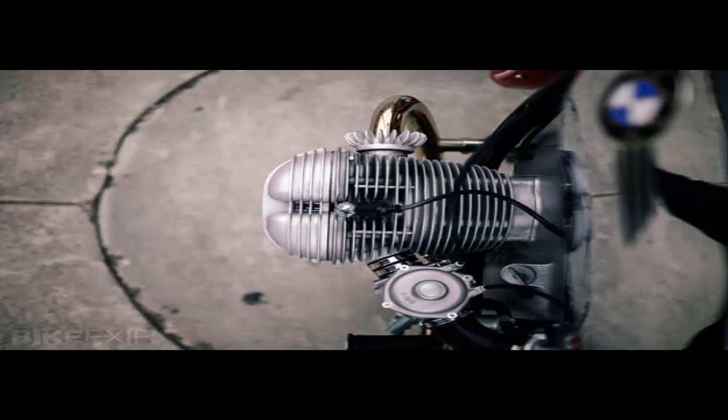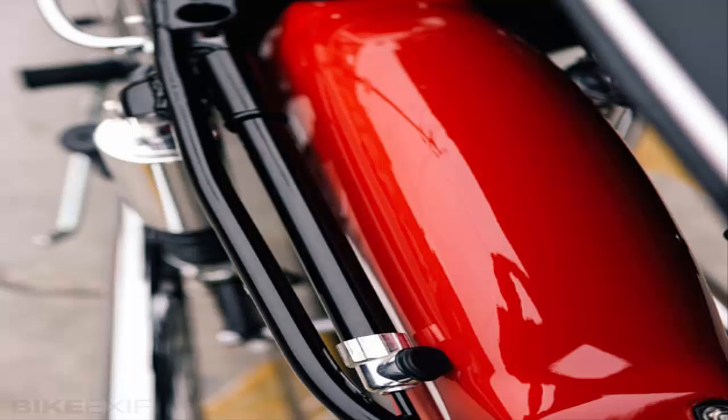This BMW R75-5, however, is not quite what it seems. It's a subtly modified 1972 model that has been customized during a ground-up rebuild, and it looks as fresh as the day it rolled out of the BMW Motorrad factory in Berlin.